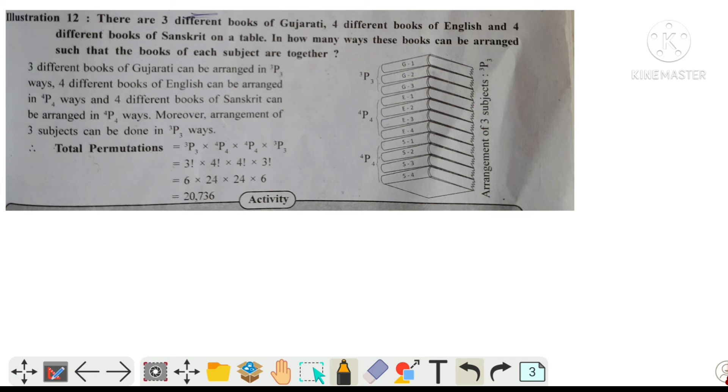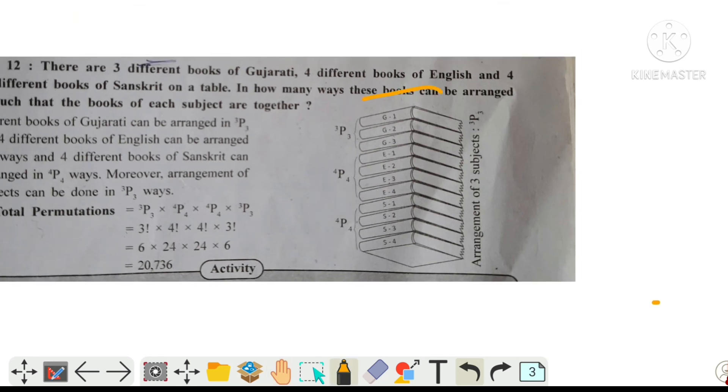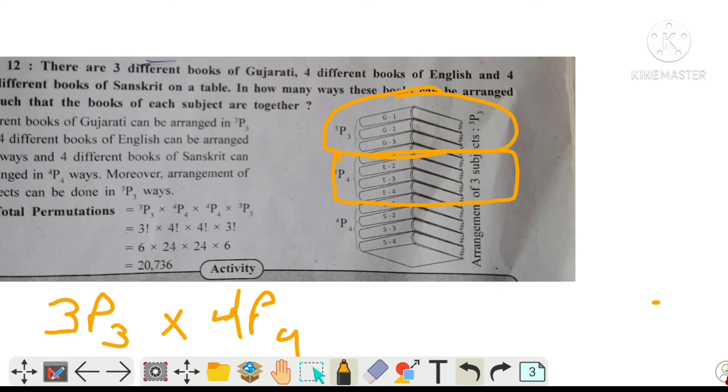All the same subject books are grouped together. The 3 Gujarati books can interchange among themselves. The 4 English books can also interchange — 4P4 = 4 factorial = 24. Similarly, Sanskrit books also have 4P4 = 24 arrangements.